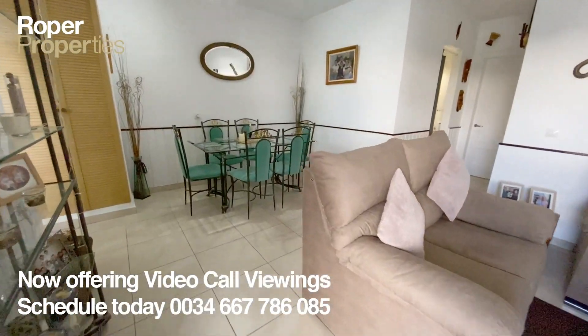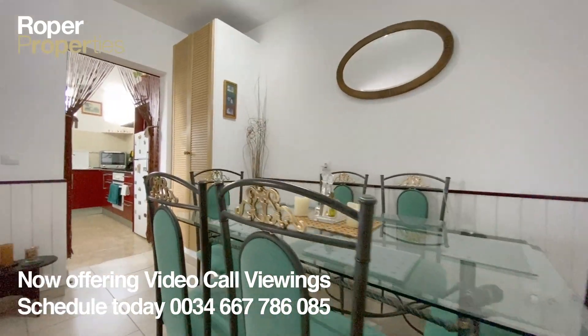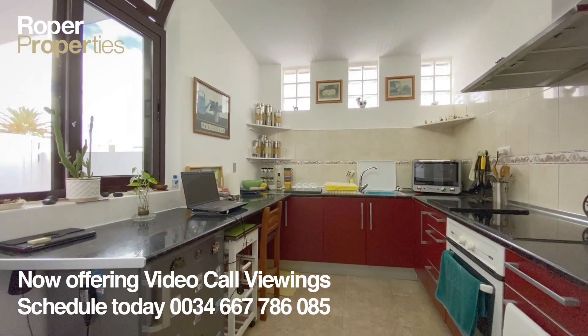The interior of this property consists of a spacious lounge, a fully fitted kitchen, a dining area, two bedrooms with built-in wardrobes, and one bathroom. The property has been partly refurbished and is sold part furnished.